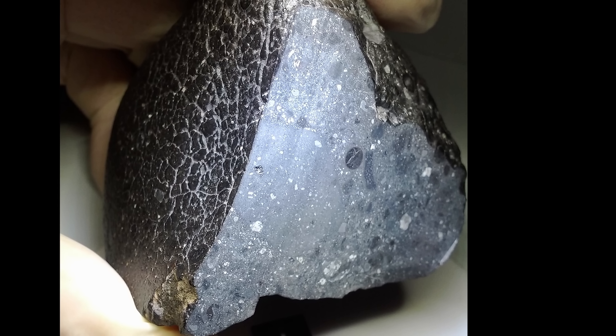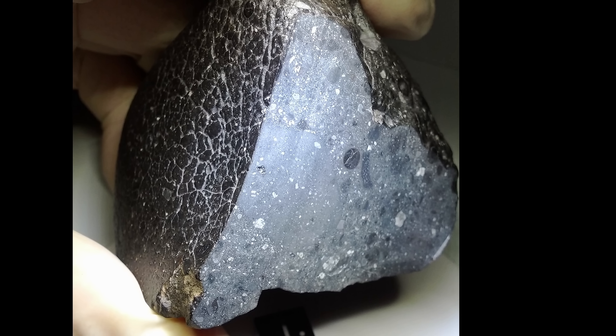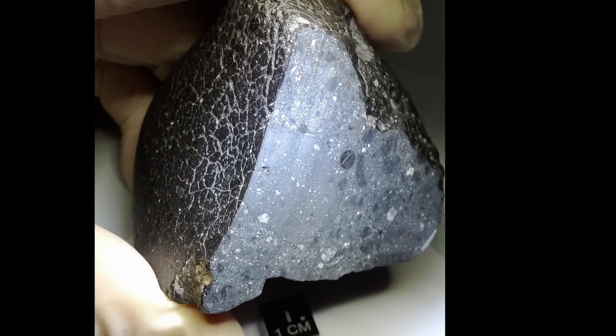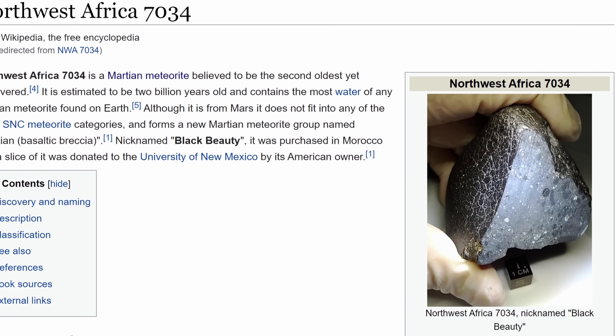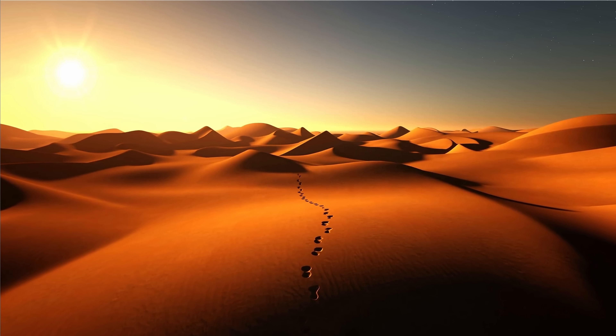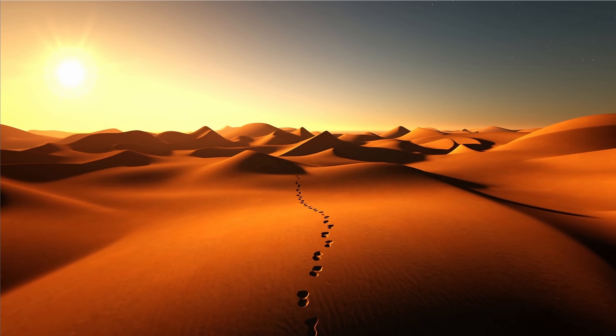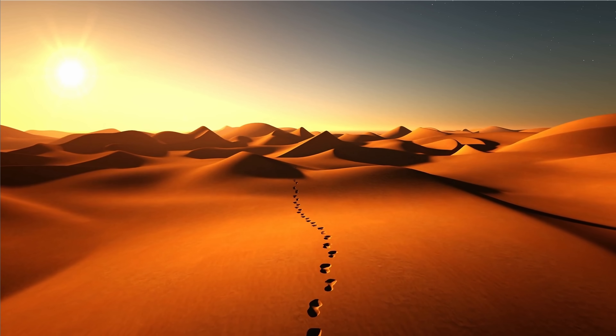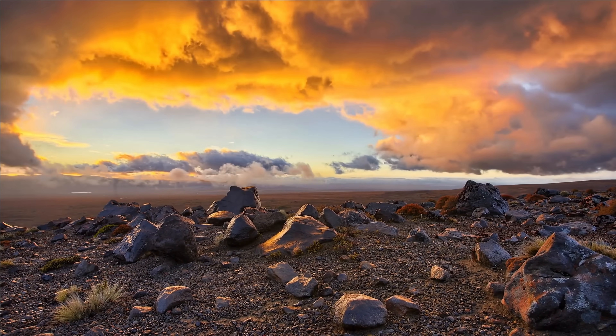It's the meteorite very often referred to as the Black Beauty, more officially known as the Northwest Africa 7034, because it was discovered in Morocco back in 2011 — specifically in the Sahara Desert. Just like in Antarctica, it's much easier to see these black rocks there compared to other locations that are filled with rocks.